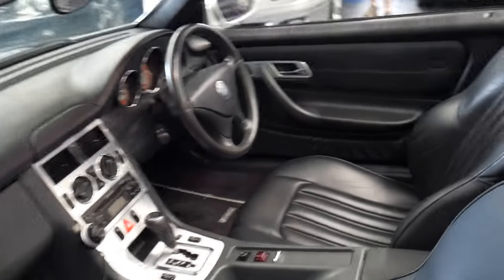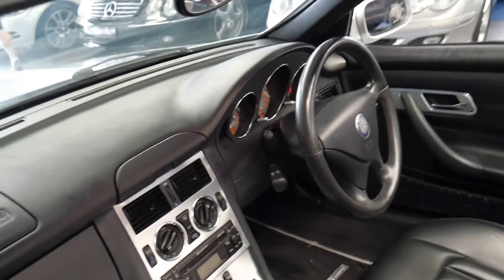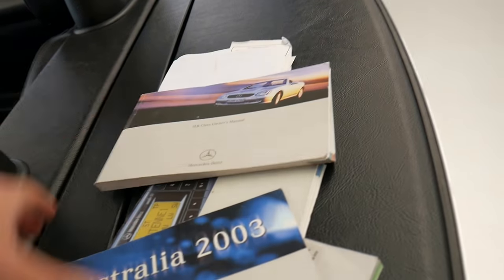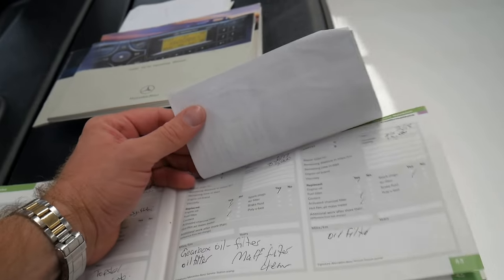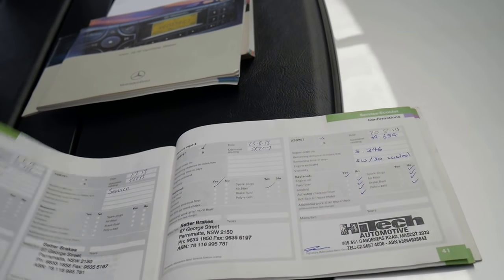We'll have a look at the logbooks. It was serviced at 93,088, 78,000, 70,000, and so on. So it's got a very good history to it.